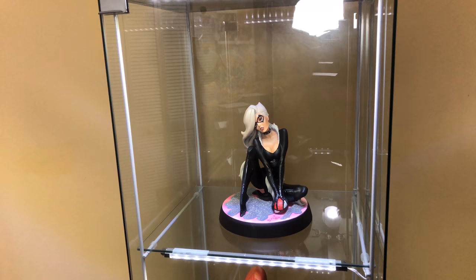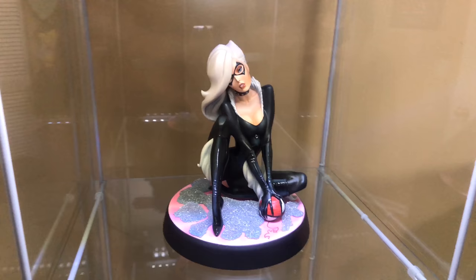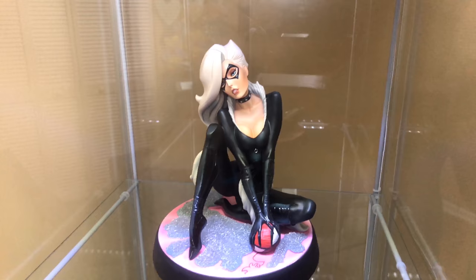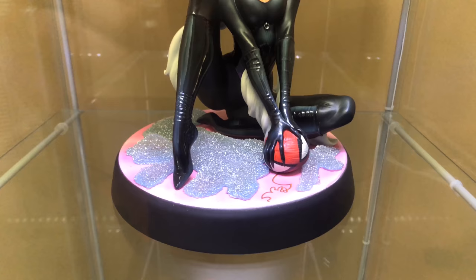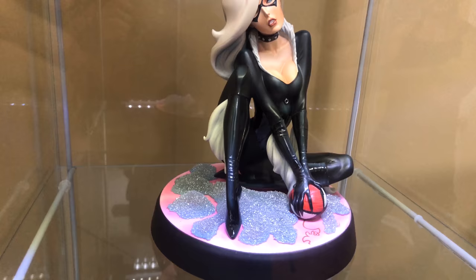Moving into some real classic Sideshow — we've got the one-fifth scale J. Scott Campbell line. This piece here is Black Cat. I got Shadow Cat and Black Cat mixed up — big fail, I'm leaving it all on camera so you guys can make fun of me in the comments. This is Black Cat by J. Scott Campbell. I've always liked this piece — very sexy look. She's squeezing on a Spider-Man yarn which looks dope, nice simple base, and really nice detail for one-fifth scale.